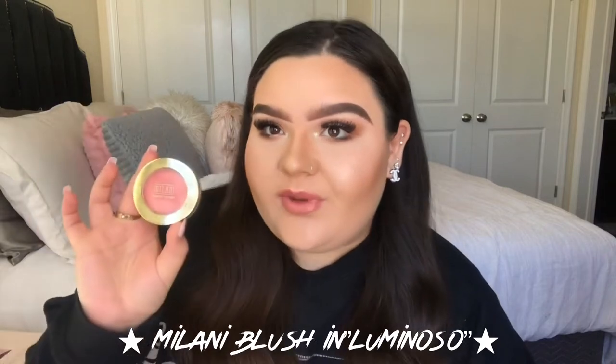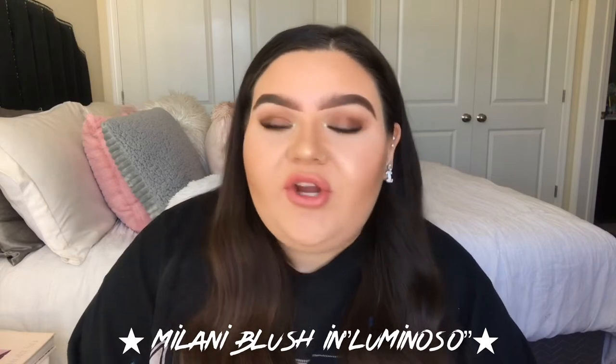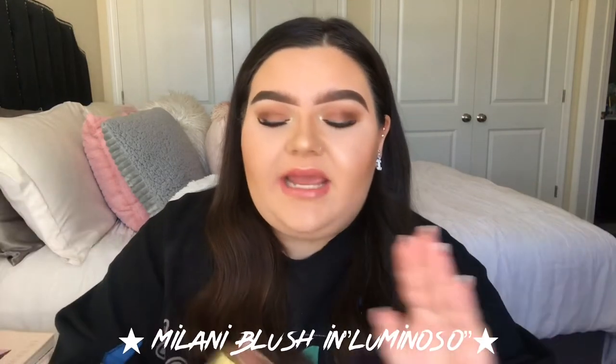Moving on — another Milani product, because Milani is a really good drugstore brand — this is the Milani Baked Blush in Luminoso. It's what I'm wearing on my cheeks today. This is another holy grail I always repurchase. It's a great everyday blush that works for every skin tone — you can go light-handed or heavy-handed and it just looks so beautiful and natural and glowy. It's just the best blush for an everyday basis; it really enhances your skin and makes you look dewy and alive. I love it so much.